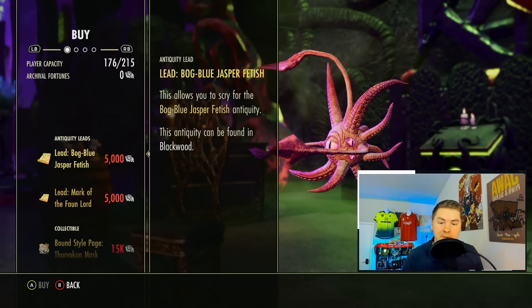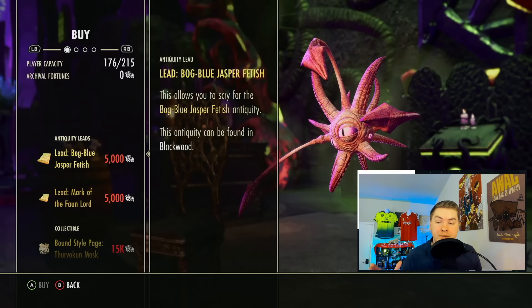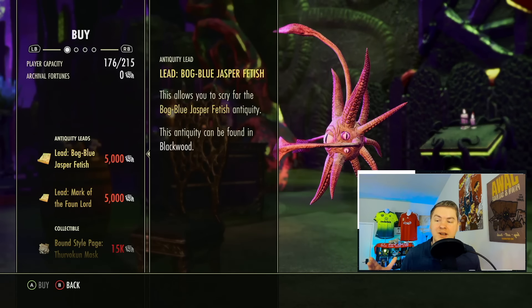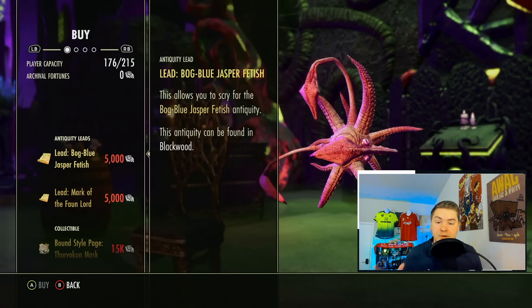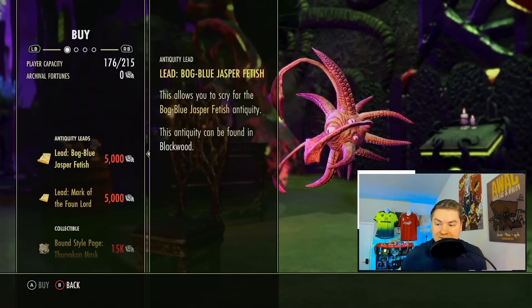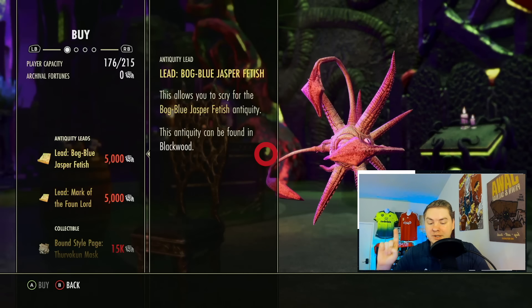He starts us off with the Bog Blue Jasper's Fetish. These are leads, and the beautiful thing about leads is that if you do them in ESO you get things tied to mythics, mounts, or furnishings. Specifically, Bog Blue Jasper's Fetish is from one of the number one mythics in the game: the Harpooner's Wading Kilt. For those who don't know, this is a best-in-slot mythic for content where you don't get hit much but deal a lot of damage — trial content, certain four-man content. It's really one of the crème de la crème items, and to get it you have to do some annoying leads.